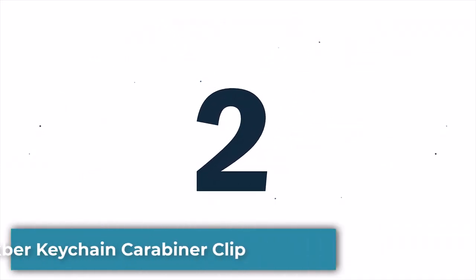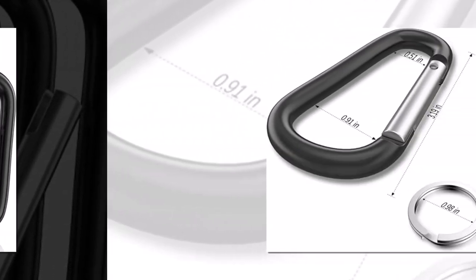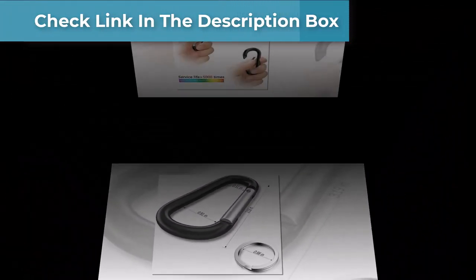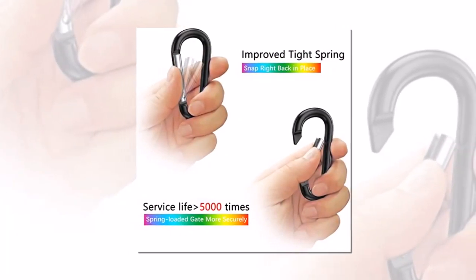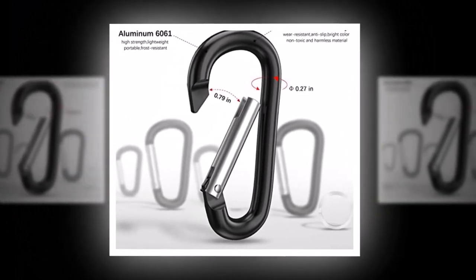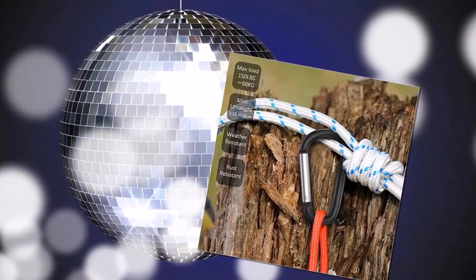Number 2: Sproker Keychain Carabiner Clip. The Sproker Keychain Carabiner Clip is a high-quality and durable accessory that is perfect for attaching your keys, water bottle, or any other small item to your backpack, belt loop, or purse. Made from sturdy aluminum alloy, this keychain is designed to withstand the wear and tear of everyday use. One of the standout features is its easy-to-use design — the spring-loaded gate allows you to quickly and securely attach and detach your items, while the compact size makes it easy to carry wherever you go. The keychain also comes in a variety of vibrant colors.